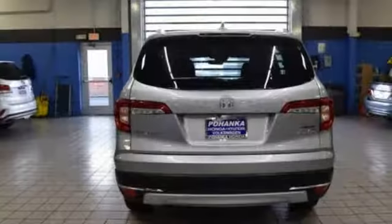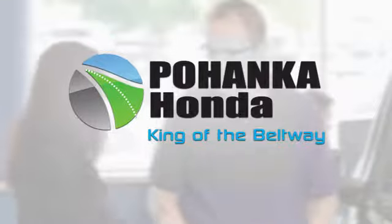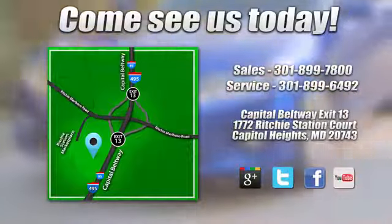It's a Honda, so longevity comes standard. See it for yourself when you take it for a test drive. Visit Pohenka Honda, King of the Beltway, today.